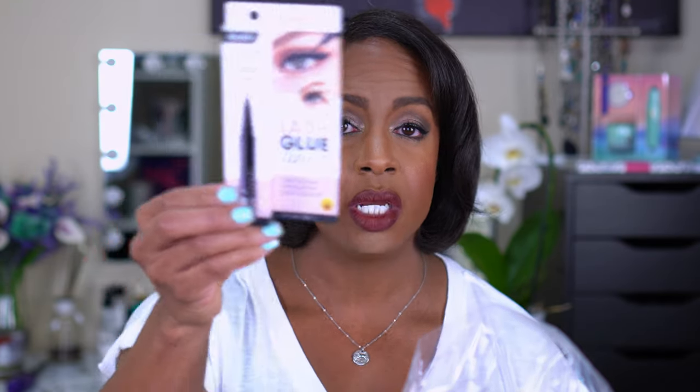I was going to post this video so long ago but kept waiting for stuff to arrive — I kept getting notifications saying it was about to be delivered and then it wouldn't come. I'm still waiting on one item but I got tired of waiting. I bought the Kiss Lash Glue and Eyeliner in One — I got the black version, and also ordered the clear but that hasn't come in yet. I'm hoping this helps with my lash application, especially on days I don't want to do eyeshadow or liner.